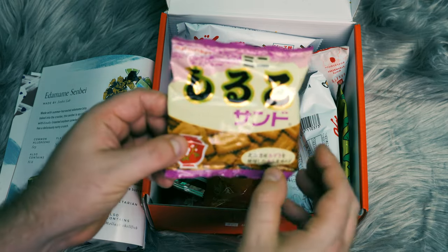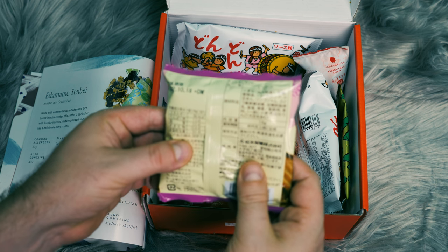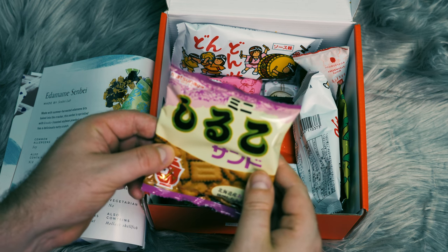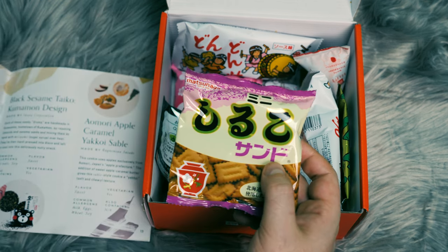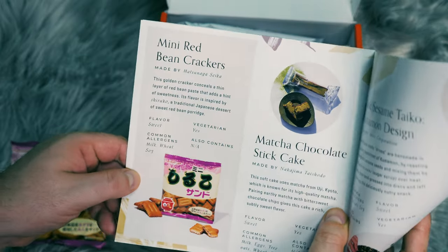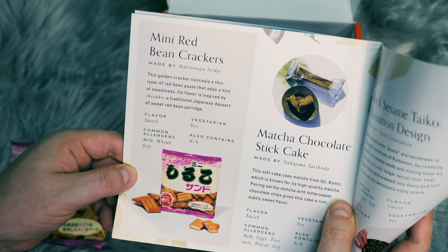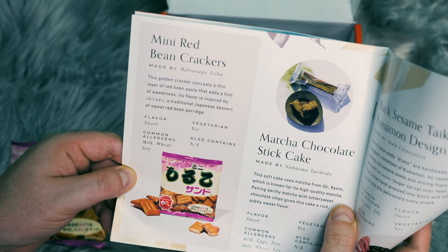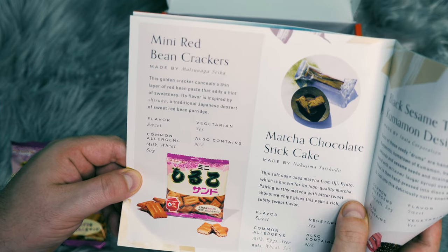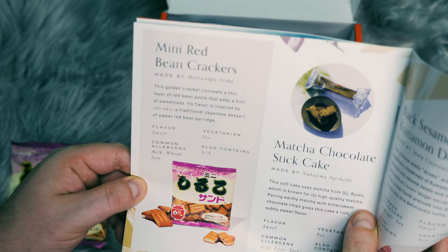We've got this one here, and it is in our booklet right here. It says mini red bean crackers. This golden cracker conceals a thin layer of red bean paste that adds a hint of sweetness. Its flavor is inspired by shiruko, the traditional Japanese dessert of sweet red bean porridge.